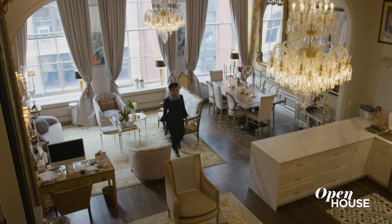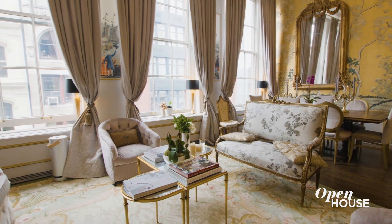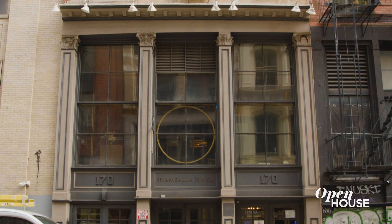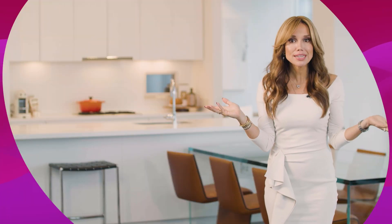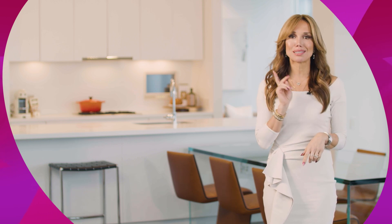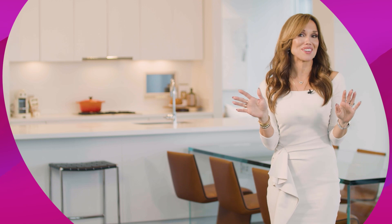Thank you so much for coming. I feel very happy to share my visions of the old, the new, the eclectic. I hope you enjoyed seeing it and I hope to see you again. Well, that was so much fun, but the fun doesn't have to end here. Like, comment, and subscribe to our channel for the best open house has to offer.